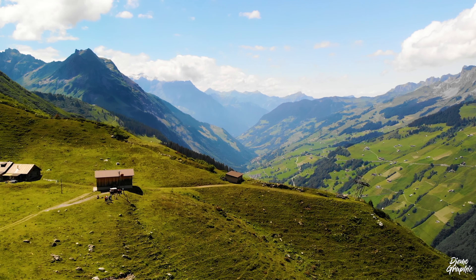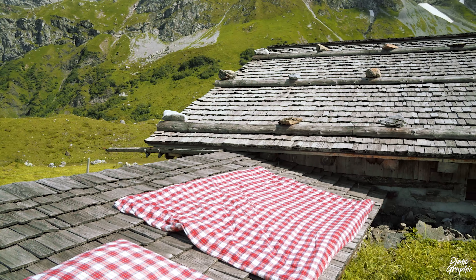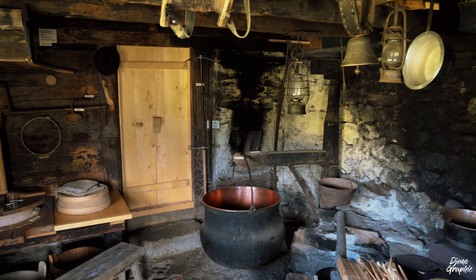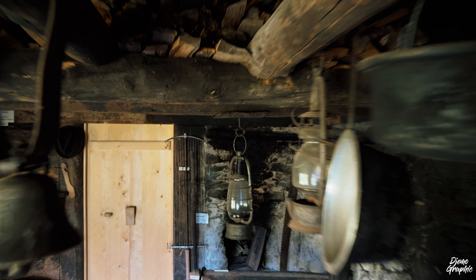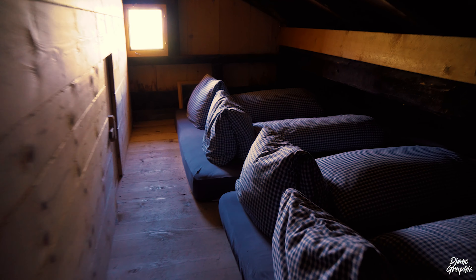Up here you can also go for lunch. They serve pretty good cheese, and just beside the restaurant you can visit a museum which is free of charge. In there you can see how people in the past used to live up in the Alps. Looking at these humble huts, you'll understand that back in the old days people's life was anything but easy.